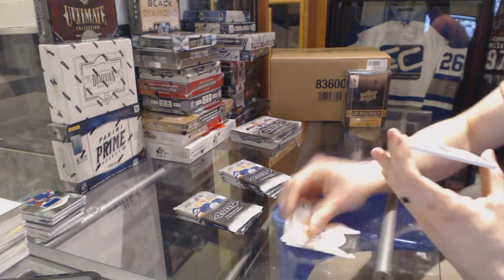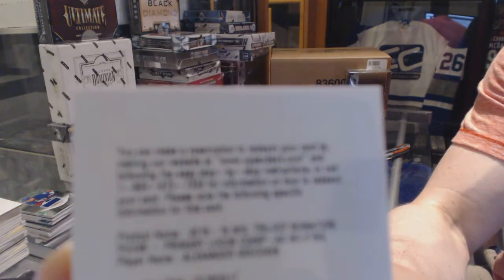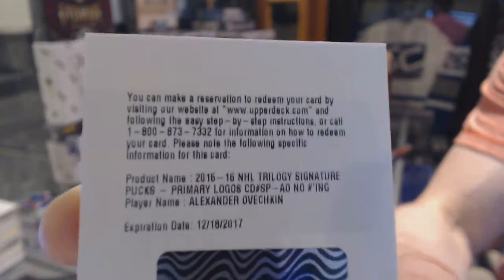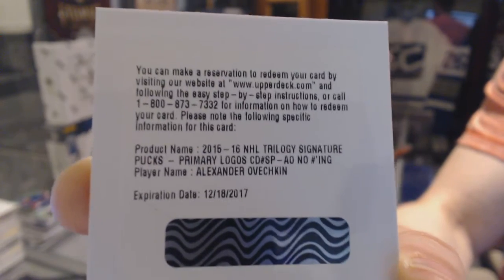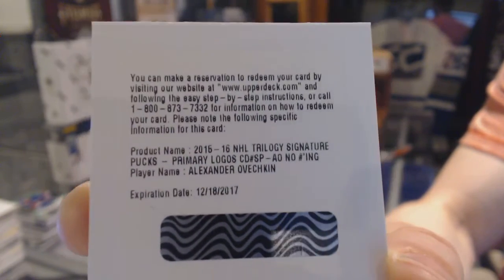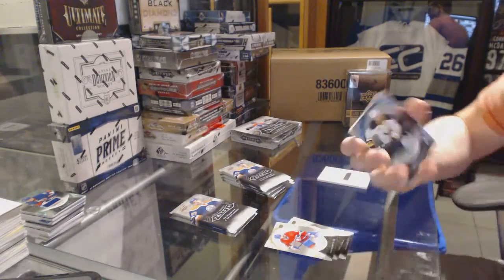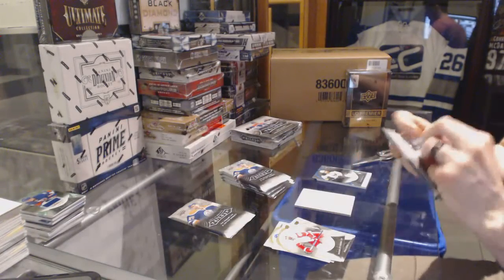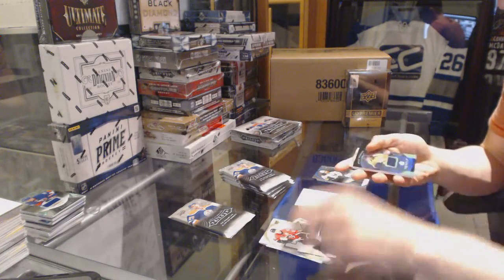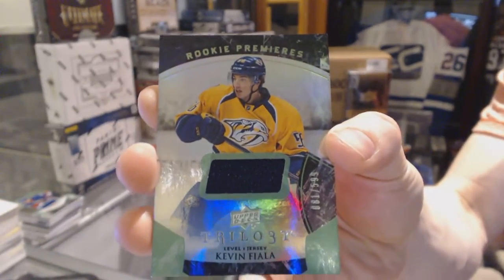We've got a redemption — three signature pucks for the Washington Capitals, Alex Ovechkin. Rainbow blue number to $3.16 for the Buffalo Sabres, Matt Molson. We've got a rainbow green rookie jersey number to $5.99 for the Nashville Predators, Kevin Fiala.